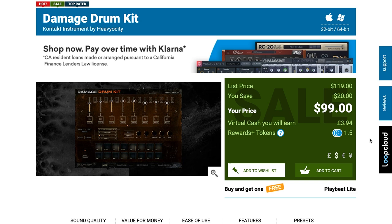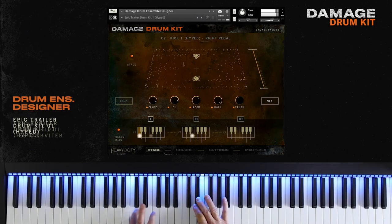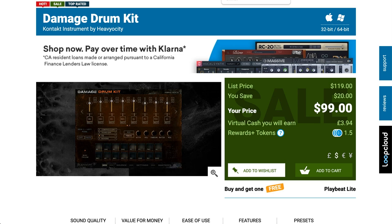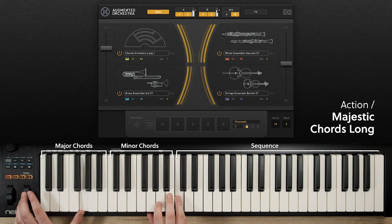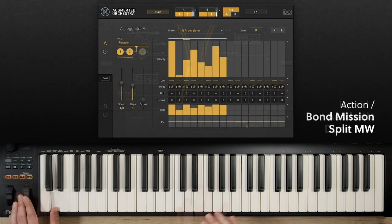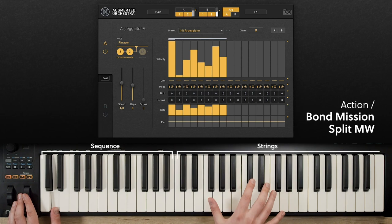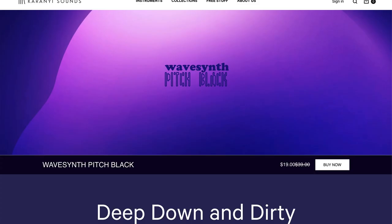Heaviosity's big release last week was Damage Drum Kit, available over at Plugin Boutique for $99, normally $119. If you want to hear this in action, please comment below. UVI's latest release, Augmented Orchestra, is on intro price till June 12th for $199, normally $299. If you want to hear a review before that intro price is over, please comment below.